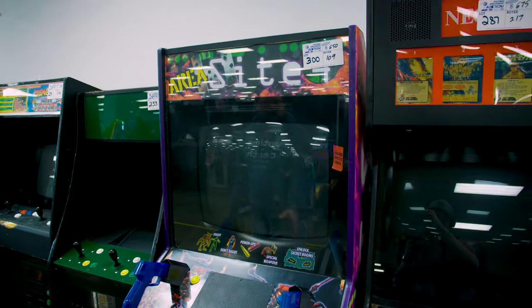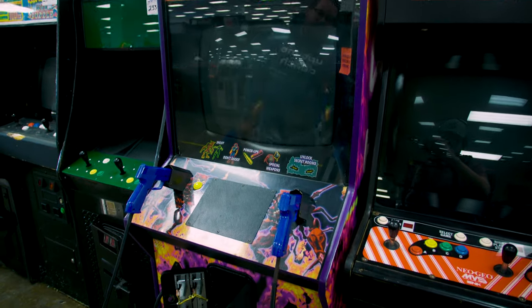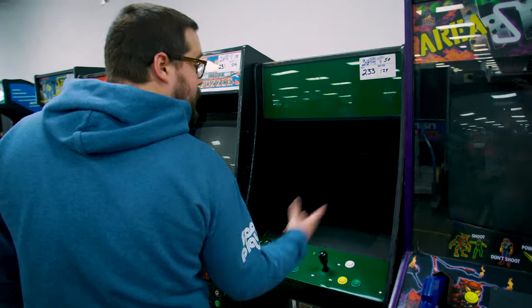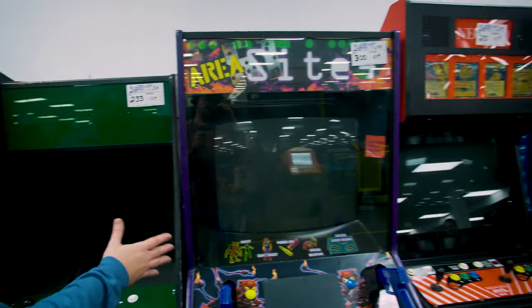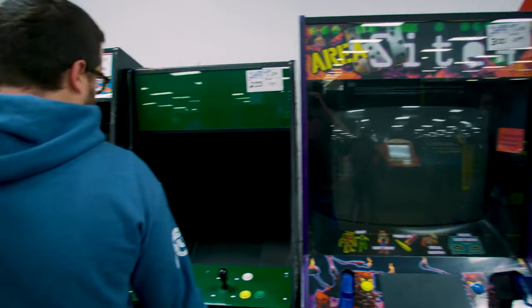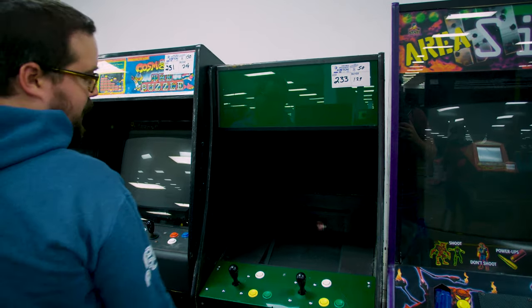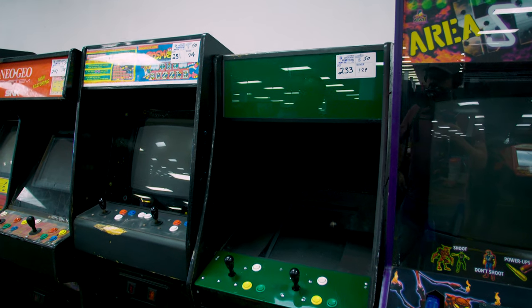Area 51 Site 4 running a combo with just Area 51 and Max Force — $650. Seems a little high, but not too bad. I did bid on that one — I really would have liked to pay about $500 for it. Emulated, didn't turn on, computer monitor — they still got $50, so go them.